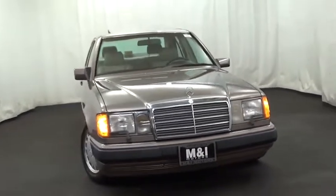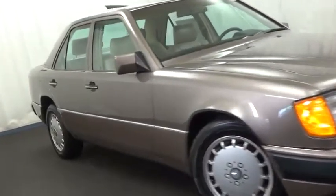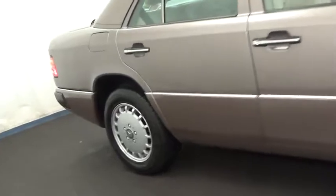If you're looking for a reliable, long-lasting, inexpensive car, it's hard to beat an old Mercedes 300 Series. Here are some of this vehicle's great options.